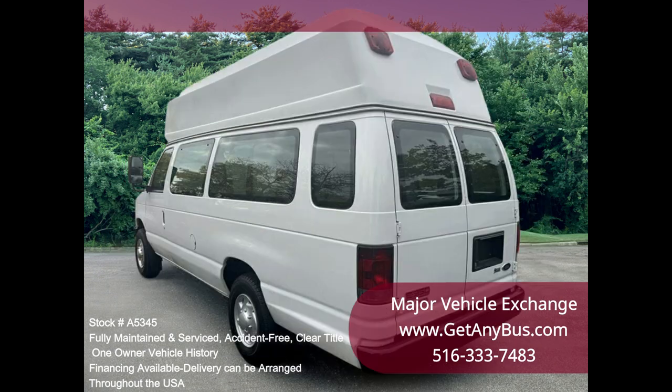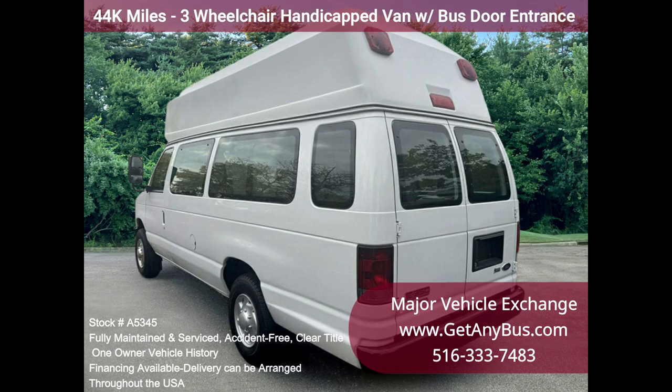Accident-free, clean title vehicle history report. Clean, fully equipped, and in mint condition.